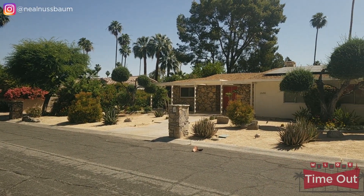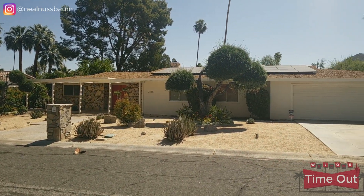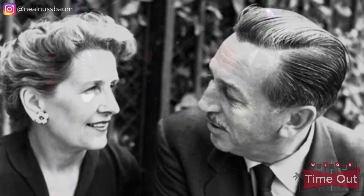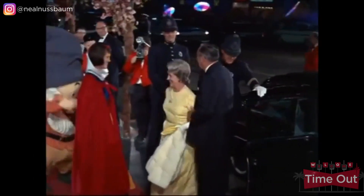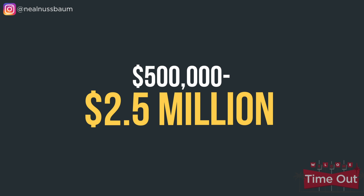The home behind me is known as Walt Disney's Technicolor Dream Home. Over the years, Walt Disney owned several homes here in Palm Springs, but this was built for Walt and his wife Lillian for their later years. It was owned by the Disney family all the way up until 2015, and it's located on the second fairway of the Indian Canyons North Golf Course. Homes here range from about half a million dollars up to two and a half million dollars.